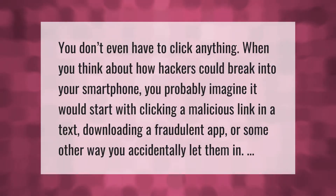When you think about how hackers could break into your smartphone, you probably imagine it would start with clicking a malicious link in a text, downloading a fraudulent app, or some other way you accidentally let them in.